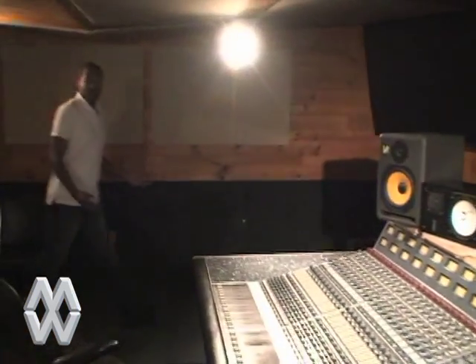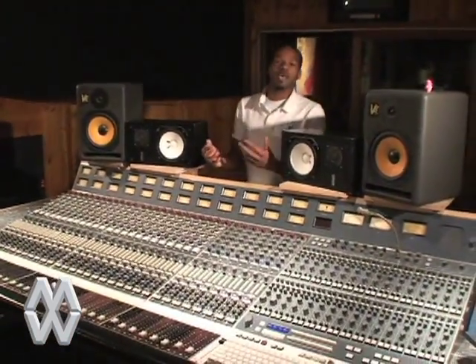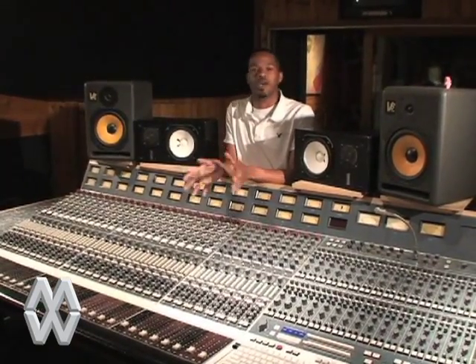I just showed you Metalworks Institute. Now we're going to head over to Metalworks Studios, which is adjacent to this building. Here we are — Metalworks Studios, Studio Number One, where it all began just about 30 years ago. It was originally the home of Canadian supergroup Triumph.